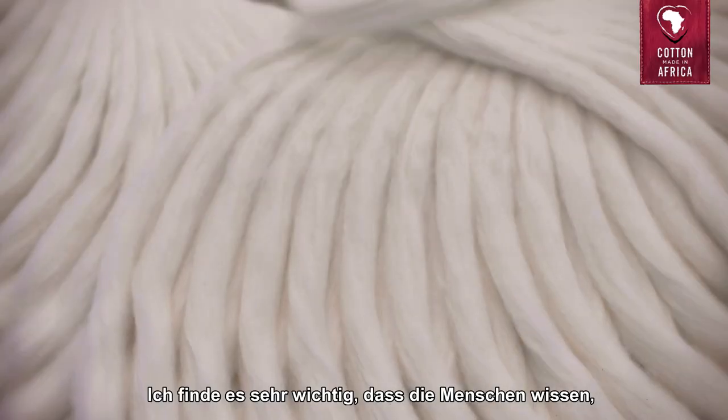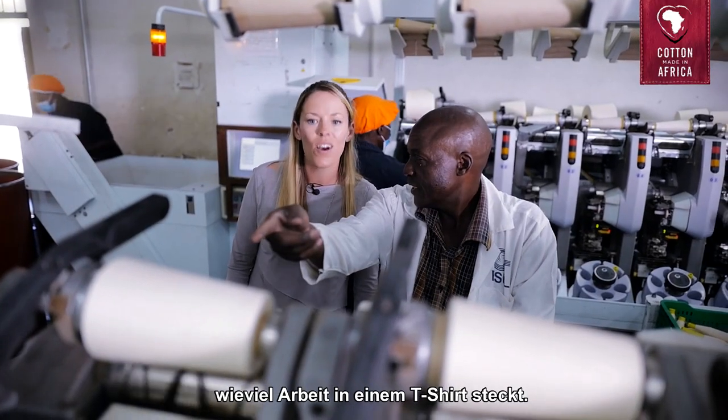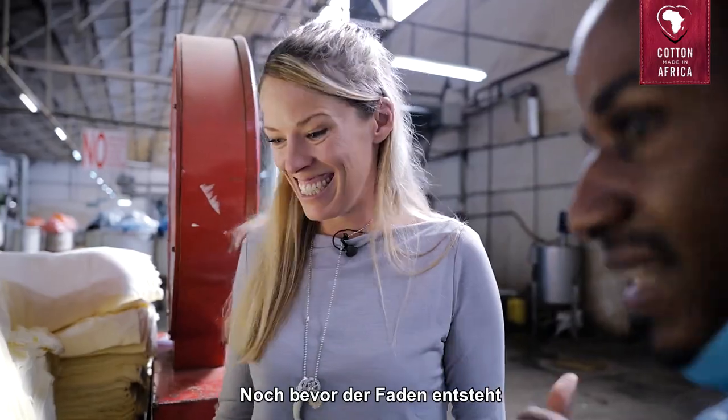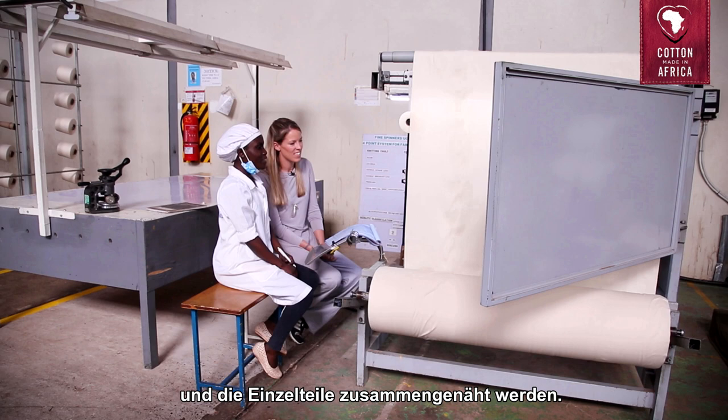I think it is important for people to know that there is a lot of work done behind the t-shirt, even before the thread is pulled, even before the t-shirt is sewn and put together.